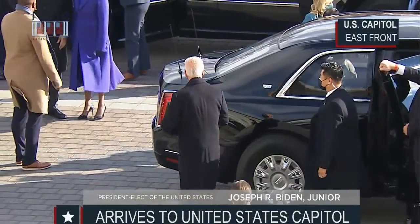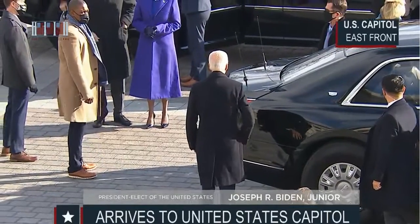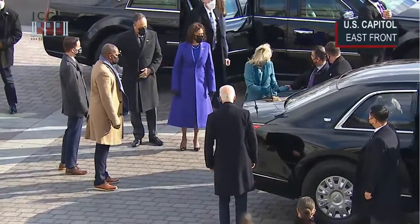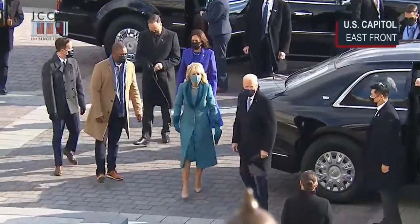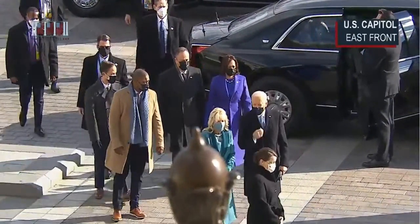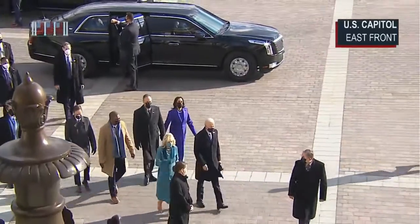We're just out of the car moving toward Vice President-elect Harris. Great weather for this. There's Dr. Jill Biden, and I would call that a teal to teal — or turquoise. Teal and turquoise with teal trim.